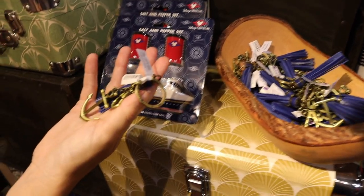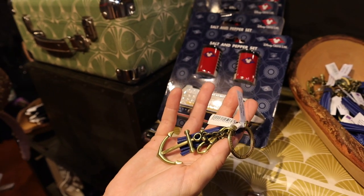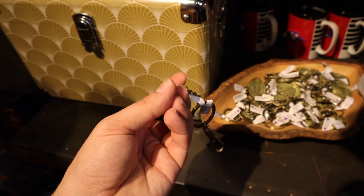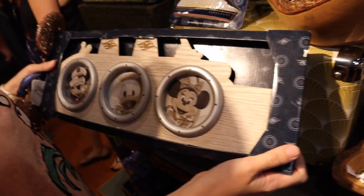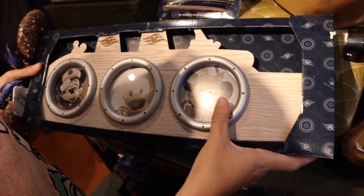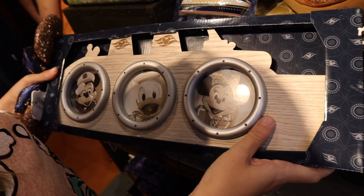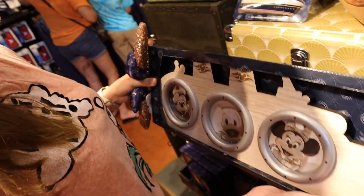Looks like we've got some key chains and knickknacks — it's purple, whatever purple is. Disney Cruise Line. And then I love this — the porthole pictures. You just need the right size photo — three inches, which is a weird photo size. It's cool though. $36.99.